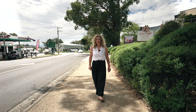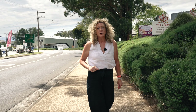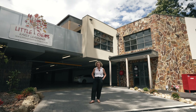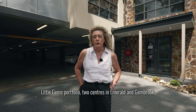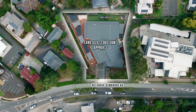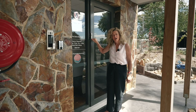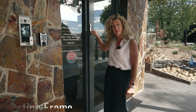Welcome to the Dandenong Ranges. We are one hour from Melbourne, and today I have a child care investment portfolio that you don't want to miss. We're pleased to present the wonderful Little Gems portfolio. I'm Celestina Ramo. Come inside and see why these child care investments belong in your portfolio.